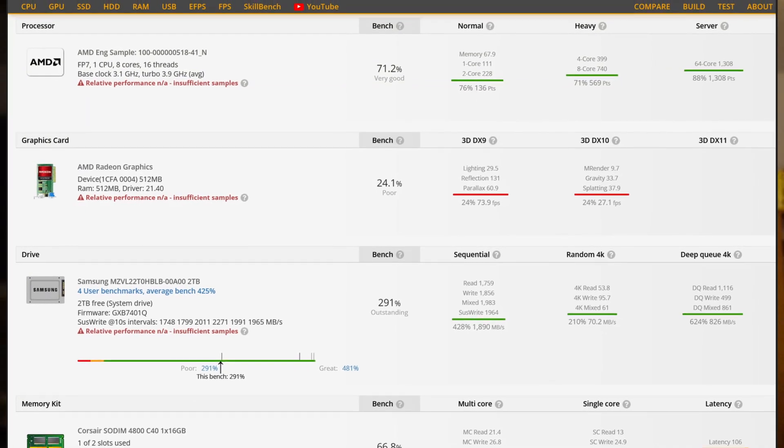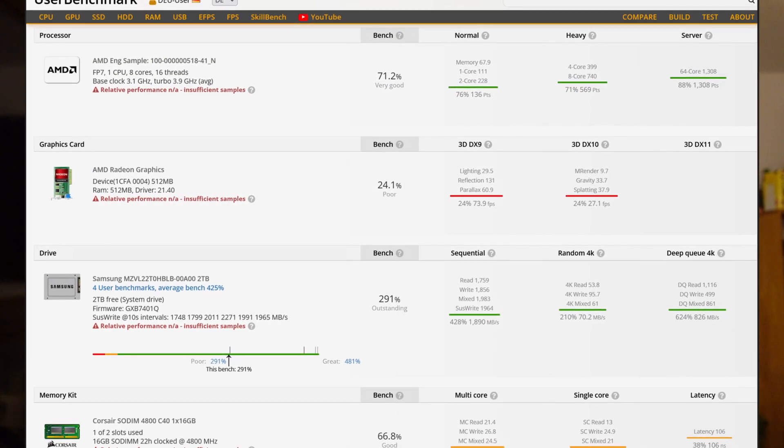This is about to change. The rumors on AMD's upcoming Ryzen 6000 Rembrandt-based APUs are getting more concrete and they are exciting. I'm talking Zen 3+, RDNA 2, DDR5 and low-power DDR5, and a new 6nm design. If you want to know how Rembrandt will change everything and why we got stuck with Vega for so long, then this video is for you.